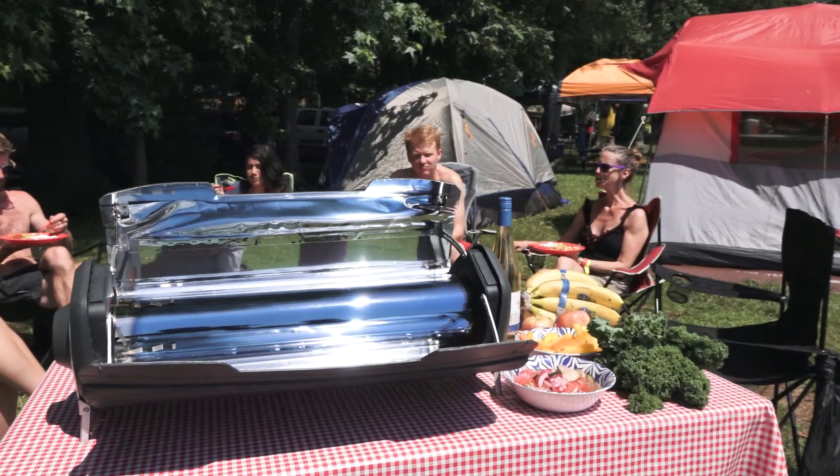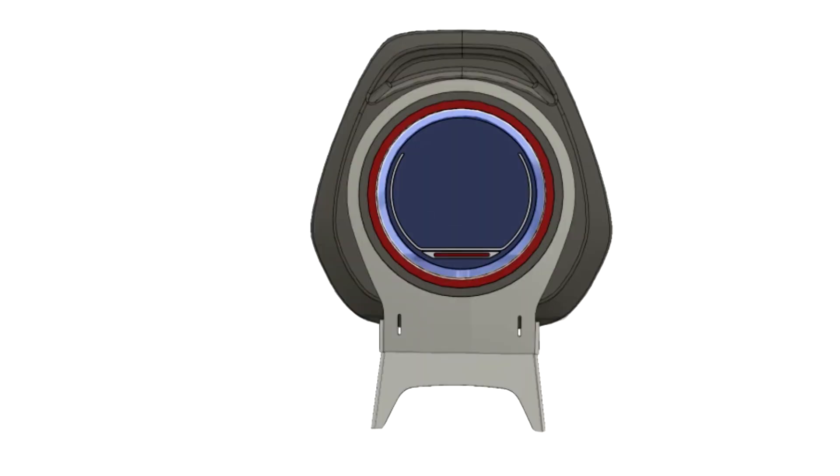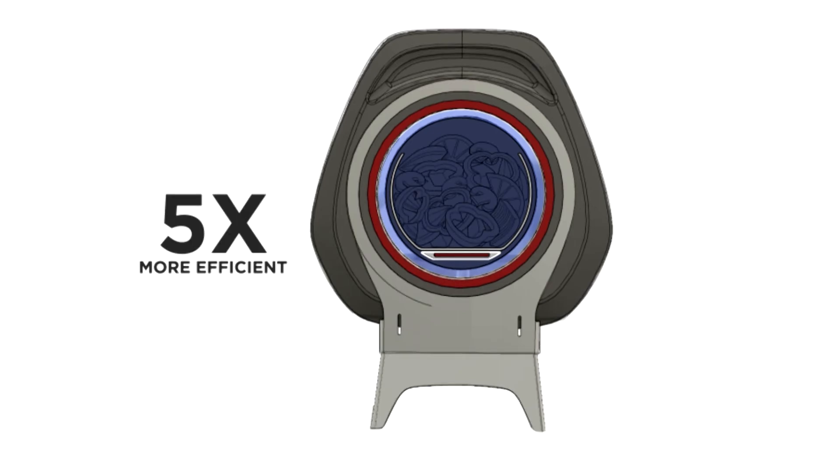It's portable, yet large enough to feed a family, and can even cook with the sun at night thanks to an integrated electric heating element that cooks using a fraction of the energy of other electric stoves.